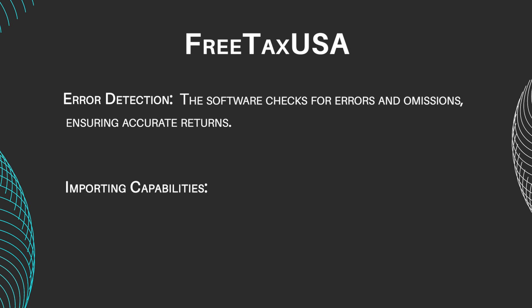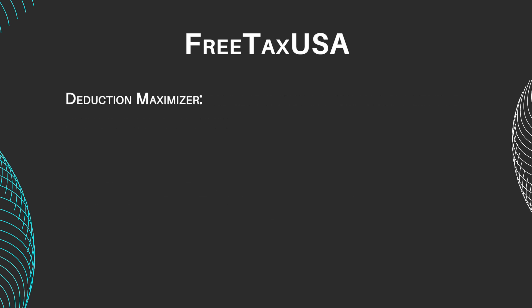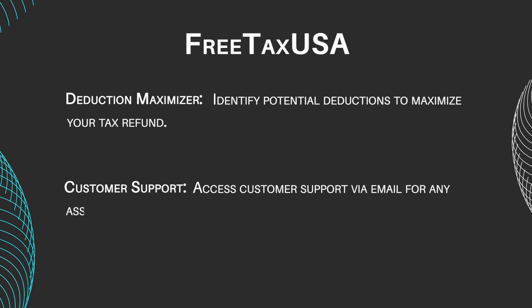Importing Capabilities: Seamlessly import prior year tax returns and data from other tax software. Deduction Maximizer: Identify potential deductions to maximize your tax refund. Customer Support: Access customer support via email for any assistance needed.